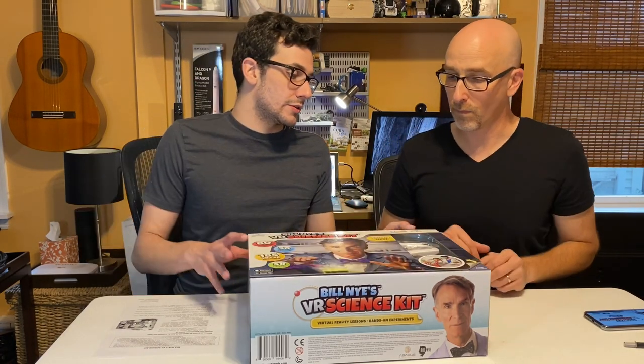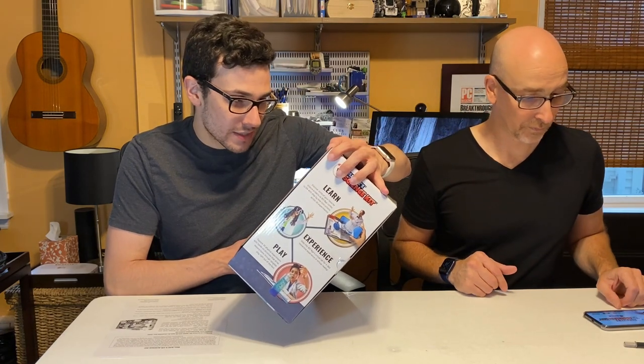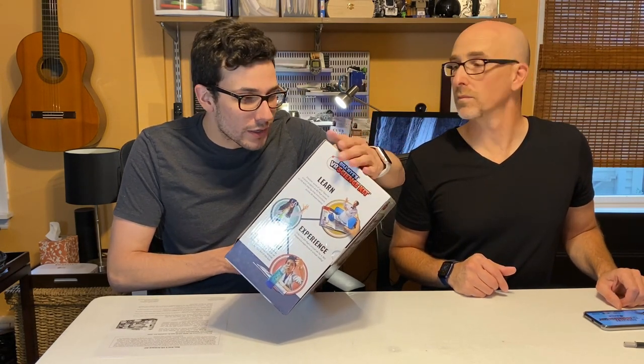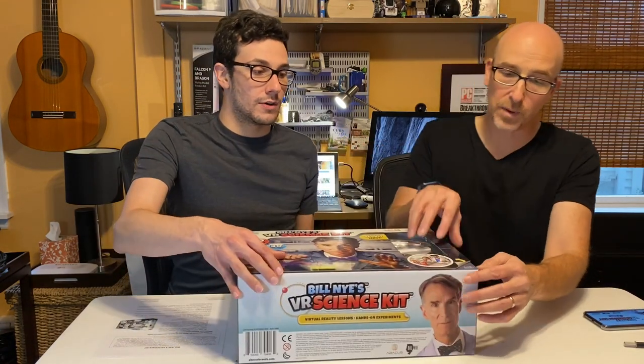It's not STEM anymore, it's STEAM. That's right. So now it includes science, technology, engineering, the arts — that's where the new letter A is from — and mathematics. All right, let's open it.